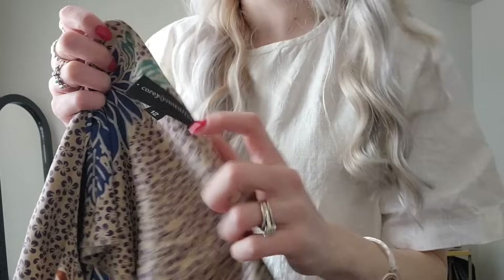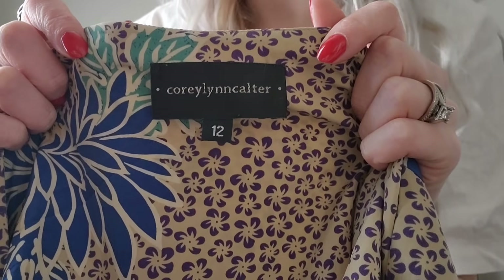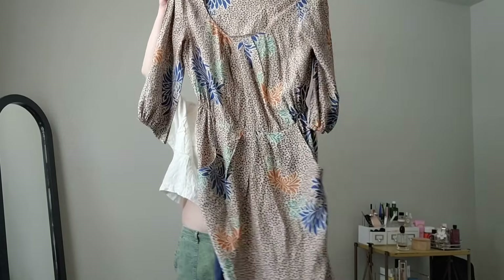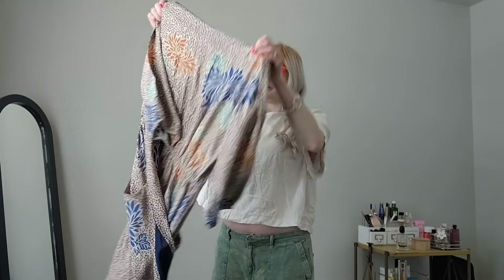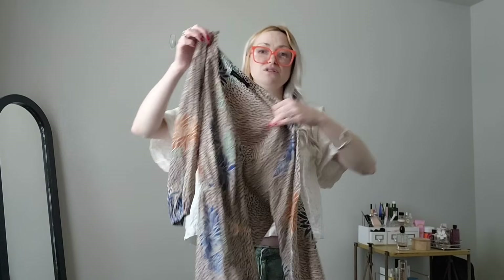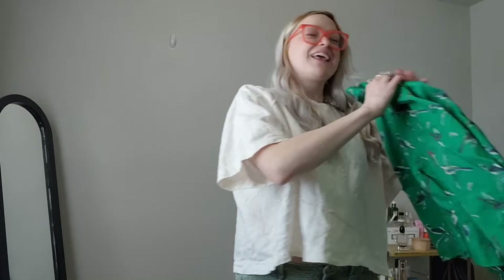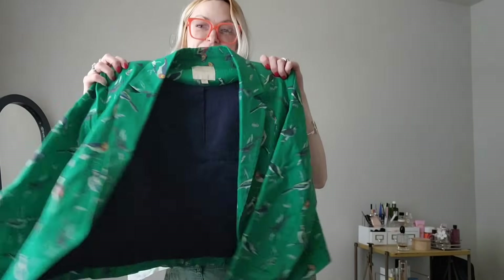Another brand sold at Anthropologie — I'm not sure if it's exclusive but I know Cori Lynn is sold there. This is a really nice silk-feel dress with pockets, size 12, really pretty print all over it. You could wear this to work too if you wanted to. Really cute.